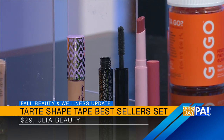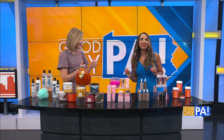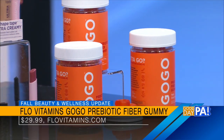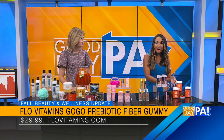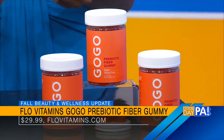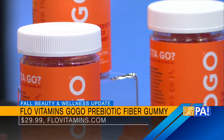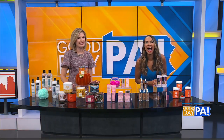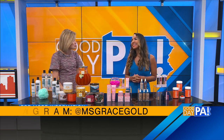For wellness, I found a fiber supplement that actually tastes good. This is Flow Vitamins Go Go Prebiotic Fiber Gummy — a delicious orange sorbet flavored fiber gummy that is a natural source of prebiotic fiber. It promotes good gut bacteria, aids in regularity and weight management, and has chicory root for digestive health. It's formulated especially for women's bodies, vegan, and gluten-free. It's my favorite part of my bedtime routine — find it at flowvitamins.com. These are all great things to try, and the price points are so good too.